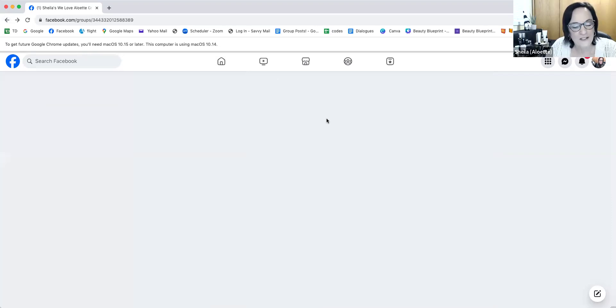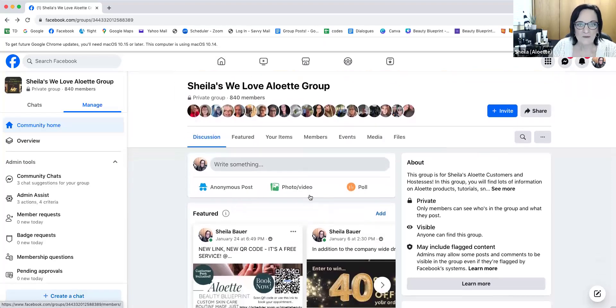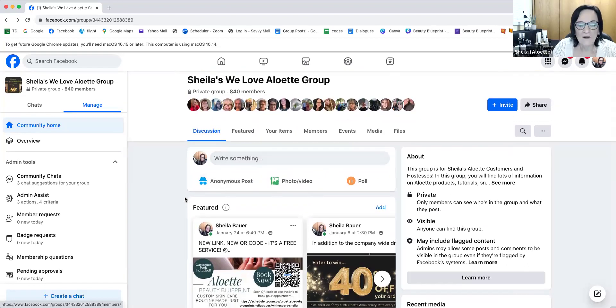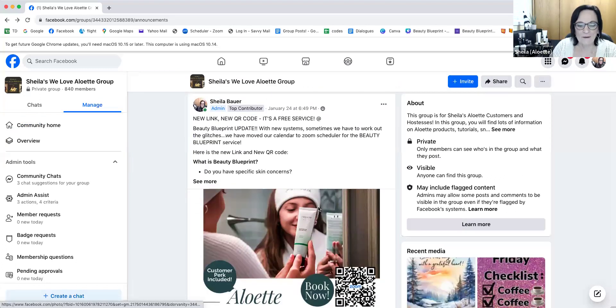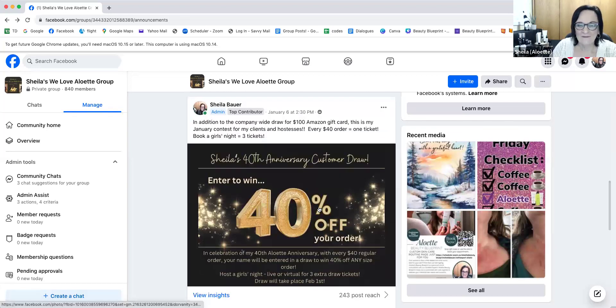The other thing I wanted to show you — sometimes I get people messaging me saying, what's on sale this month? I will always put the flyer of the month up here in featured. So when you come into the group, you'll see all these up here. If you click on featured, anything that I feel is really important for the whole month, I will put pinned to featured.